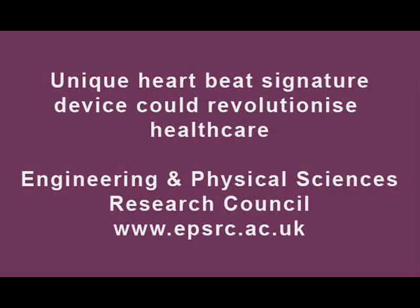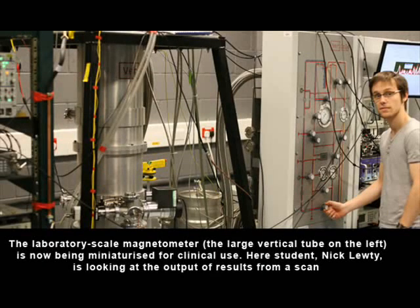The team is led by Professor Ben Varko. What we've developed is a device that can detect very, very tiny magnetic fields — smaller than the magnetic fields that are produced by the heart. The truly novel aspect is the interdisciplinary nature of what we're doing: we're taking atomic physics and medical physics and putting them together to create a novel device.